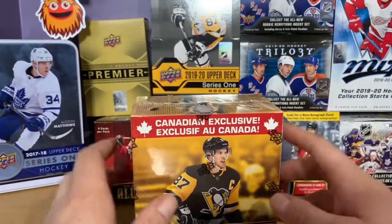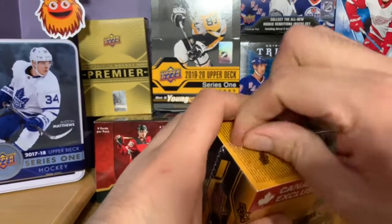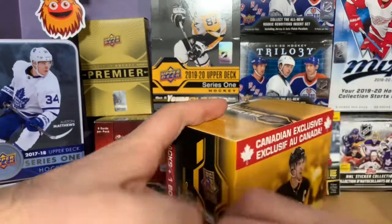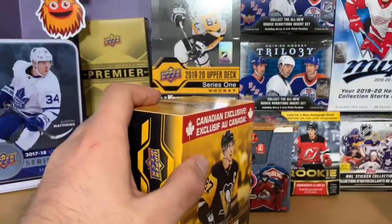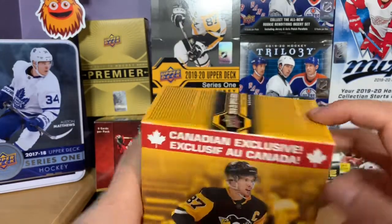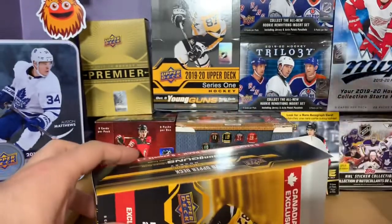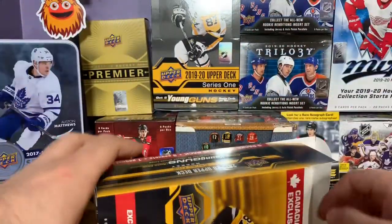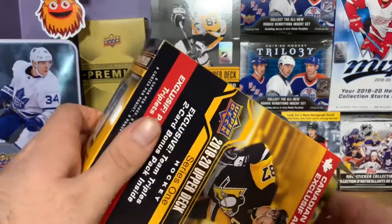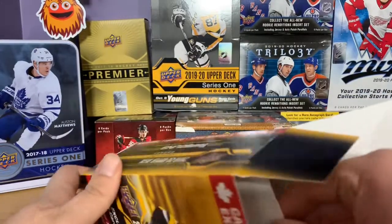We are still looking for Quinn Hughes or Jack Hughes rookie cards — those are the two big ones we're trying to pull. I do have something kind of big planned for when we hit 100 subscribers, as a way to say thanks for watching. Also please enter the contest — the preview ran before this, and the contest is still running until March 5th.